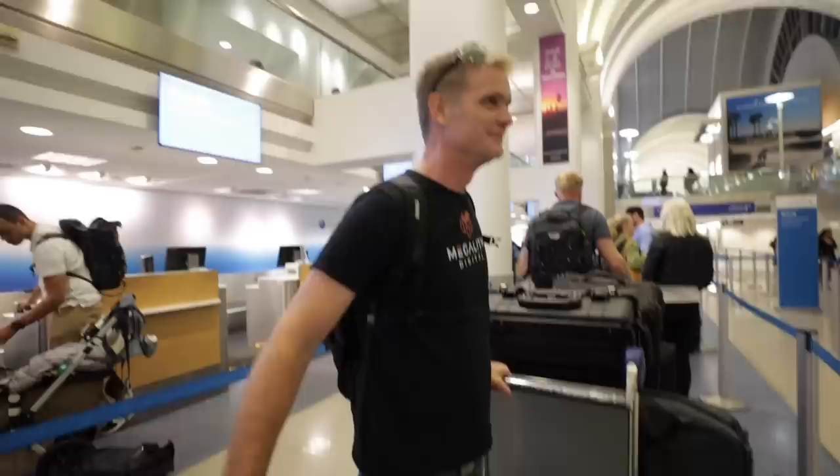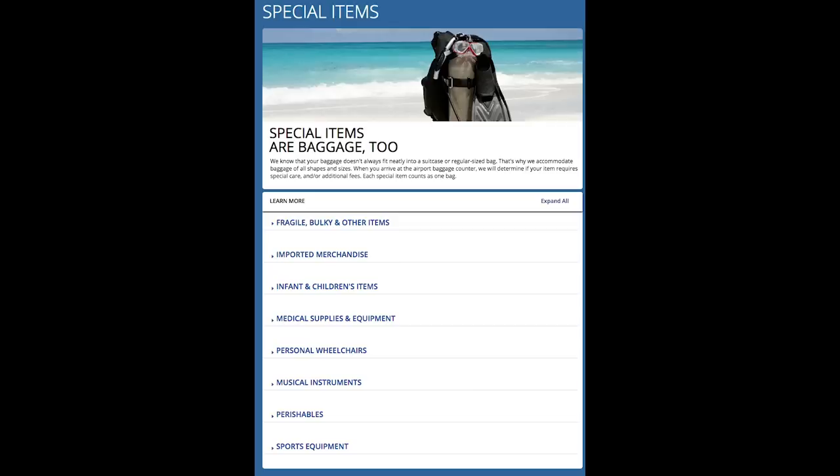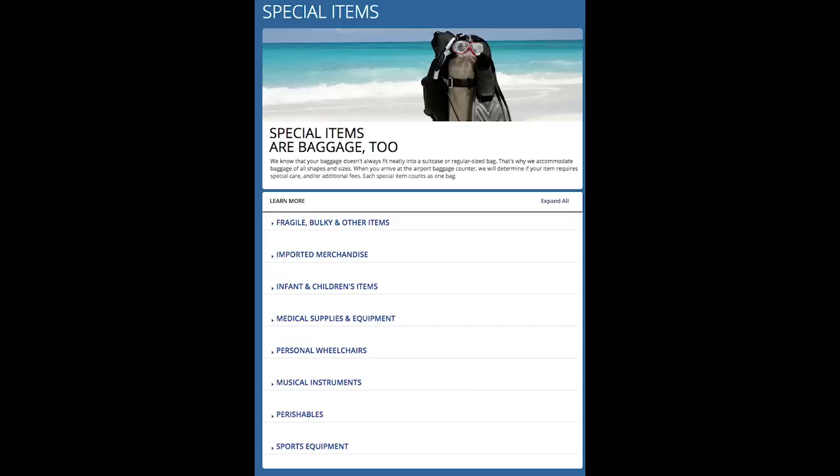First thing you might want to know is media rate with airlines, but it's kind of iffy on how to get it. Skip the kiosks because you can't get the media rate through the kiosk — go straight to the front desk and talk to them. Tell them that you're part of a media company and you're traveling for a shoot. Whatever airline you're flying with, search that airline name and 'media rate' and look through their policies. A lot of them give you discounted rates on extra bags because we always travel with a ton of bags.